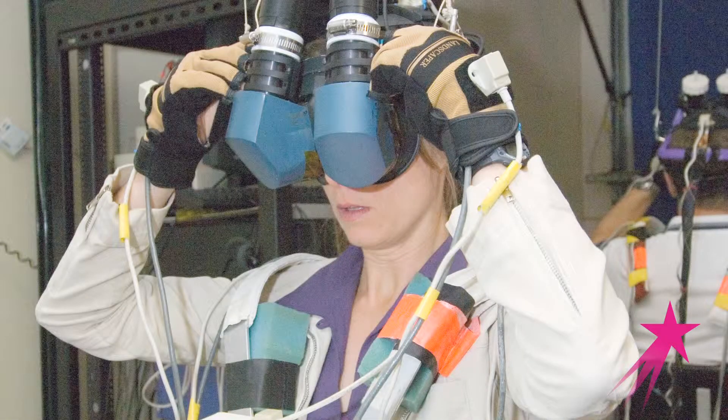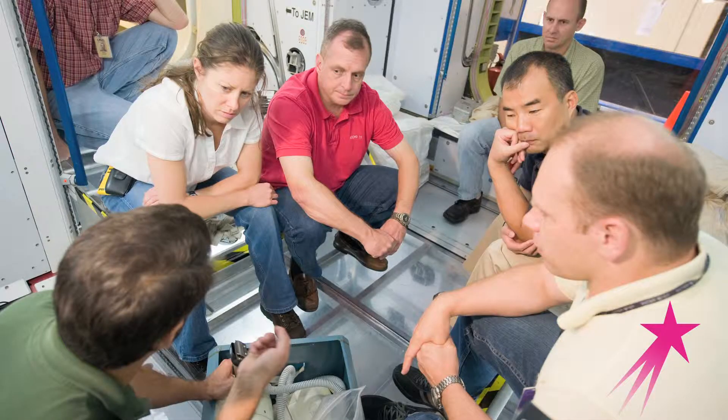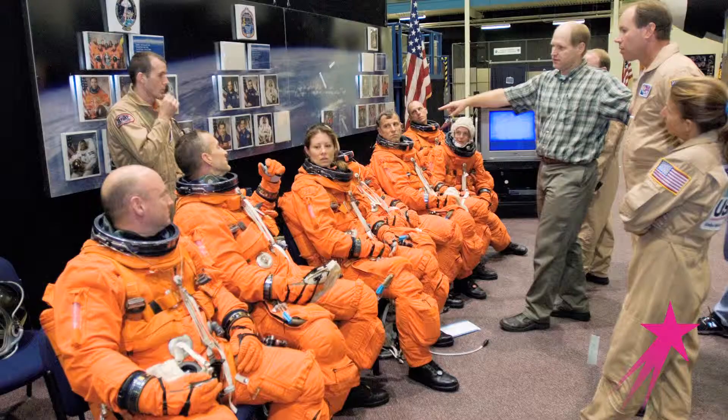Once you learn all about the systems, then you have to learn about what to do in case of an emergency — something goes wrong, really wrong. Not only how are you going to respond, but how are you going to respond with the other people that you're living on board with? It takes teamwork, so you've got to learn teamwork.